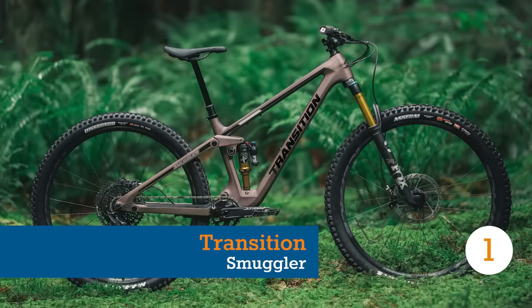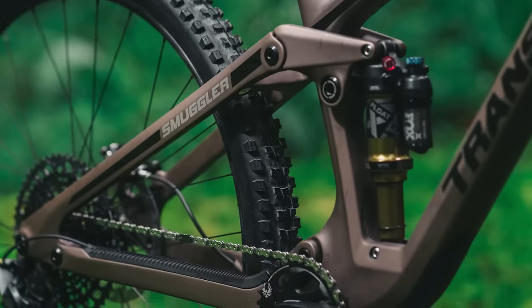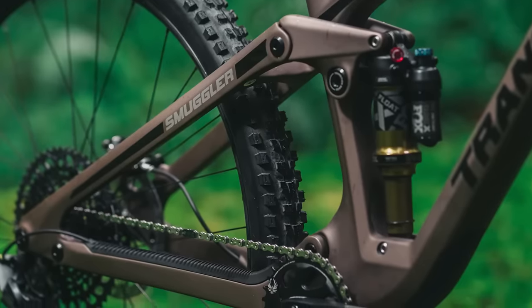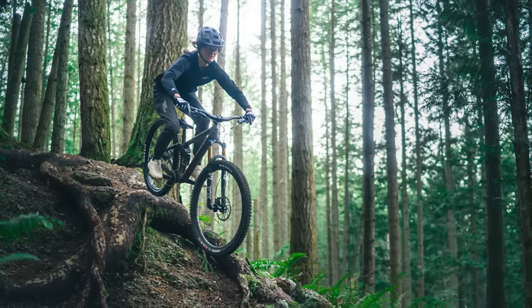First up on our list is a very new bike. In fact, at the time of recording, it hasn't even been released yet. It's the all-new Transition Smuggler. The Smuggler has been missing from Transition's range for a few years now, but is back with a bang for 2023.